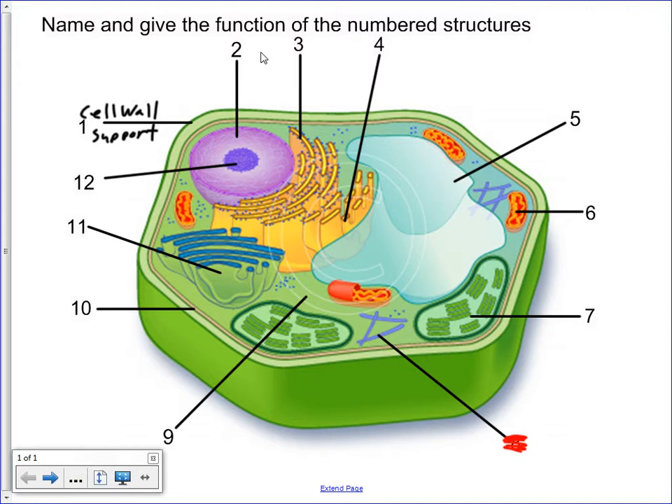Number two is pointing at the nucleus. It must be spelled right. Nucleus and nucleolus are the two that you have to spell right. The nucleus stores DNA — that is its primary job, to store the DNA.